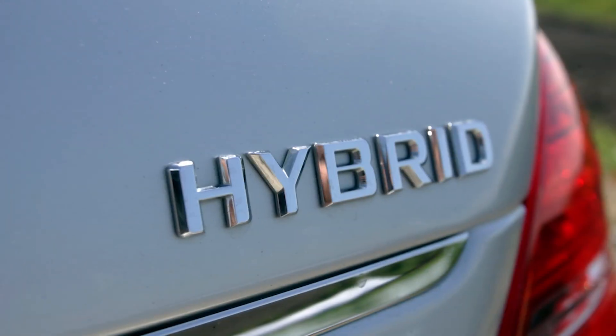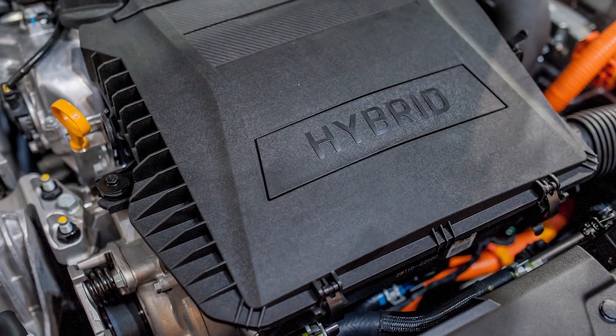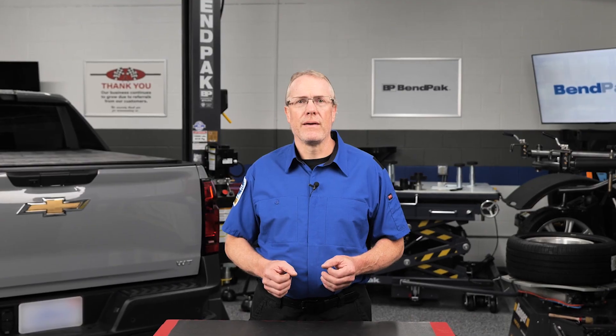Hybrid vehicles are a brilliant blend of electric efficiency and gas-powered range, offering the best of both worlds. But under that seamless driving experience is a gas engine working in a way it was never originally designed for — frequent stops and starts. Those restarts come with a unique set of demands that are easy to overlook until you're diagnosing a premature wear issue or trying to explain sludge buildup to a confused hybrid owner. Let's unpack what's really going on.